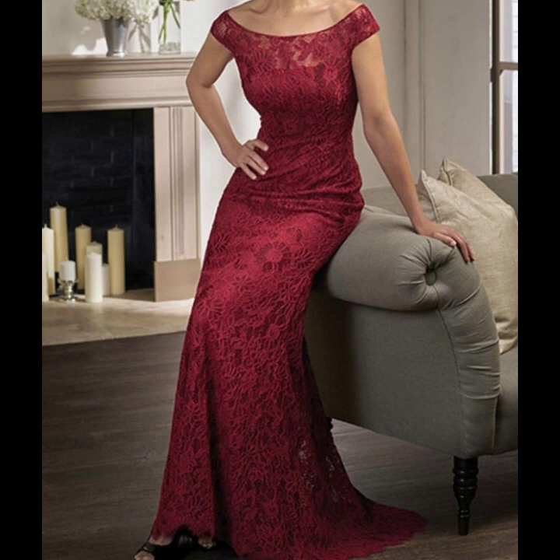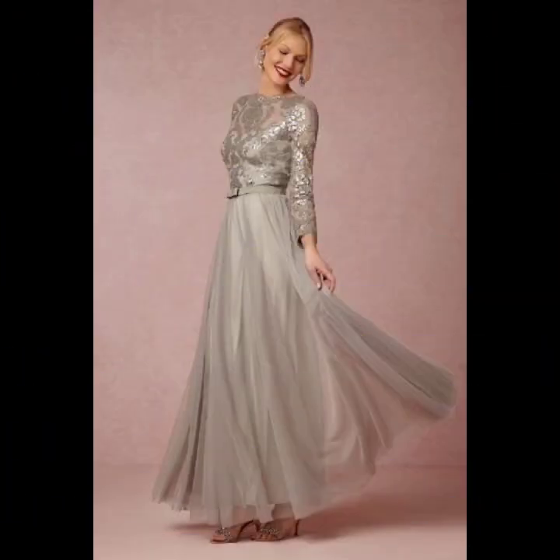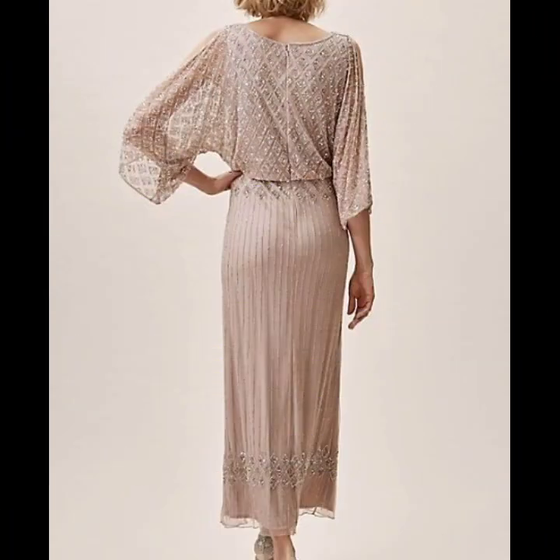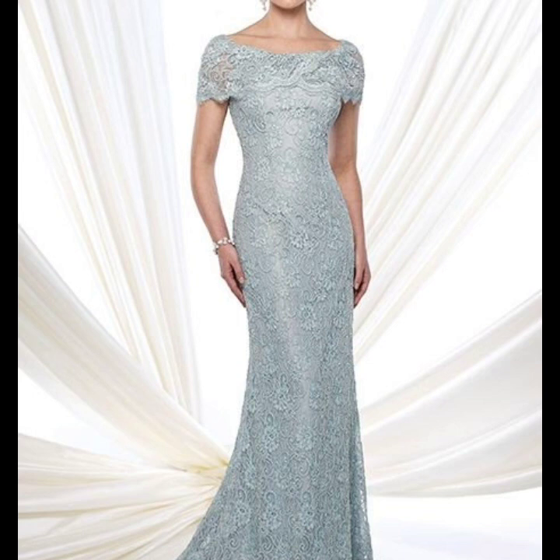You can see a collection for mother of the bride and mother of the groom — long maxi gown dresses, simple plain dresses, and designs with lace, sequins, and beads. You can also find more fashion-related videos on our channel.